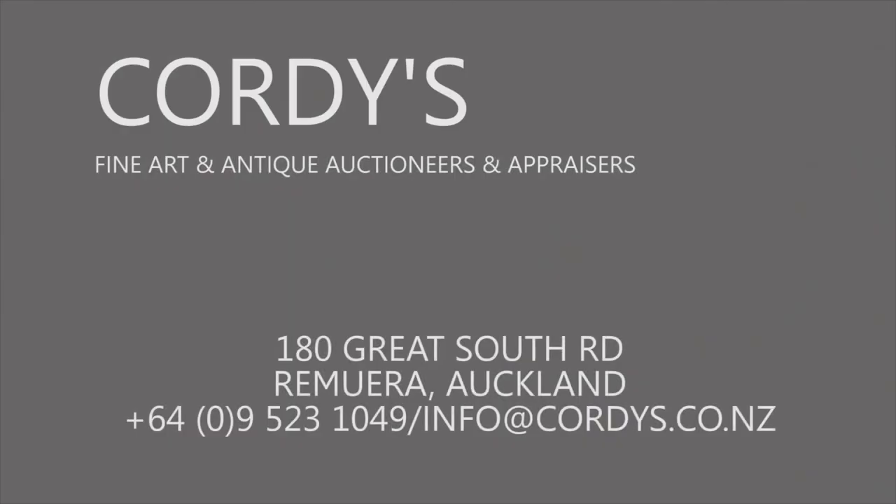See our website for details of our upcoming auctions and to sign up for our mailing list.